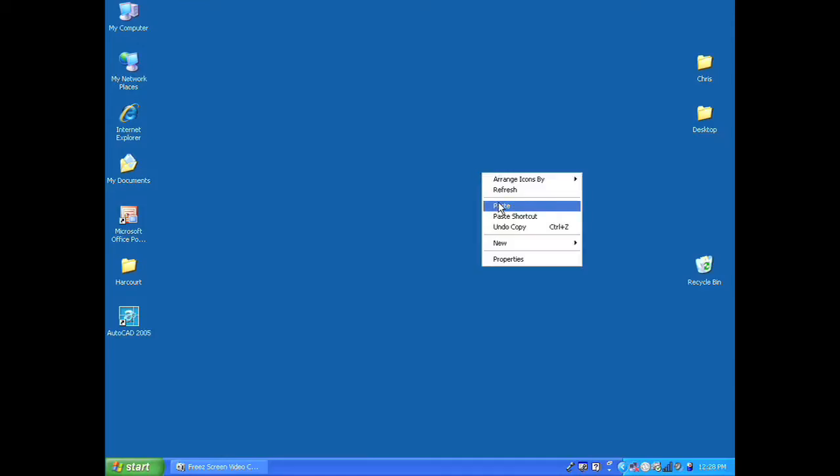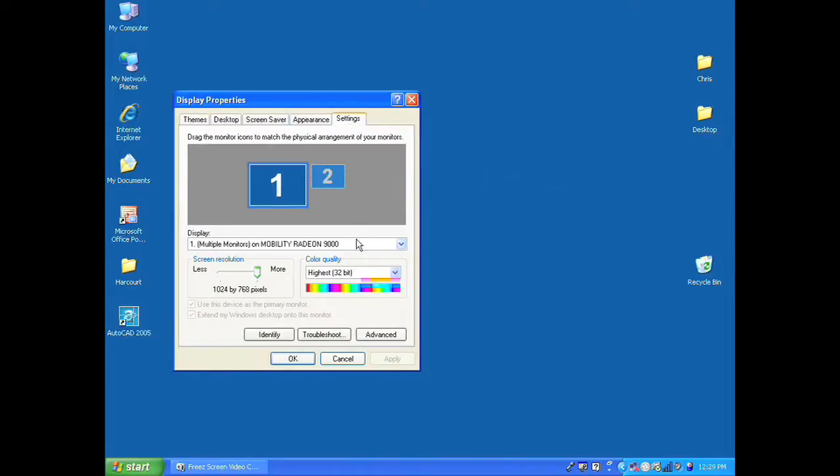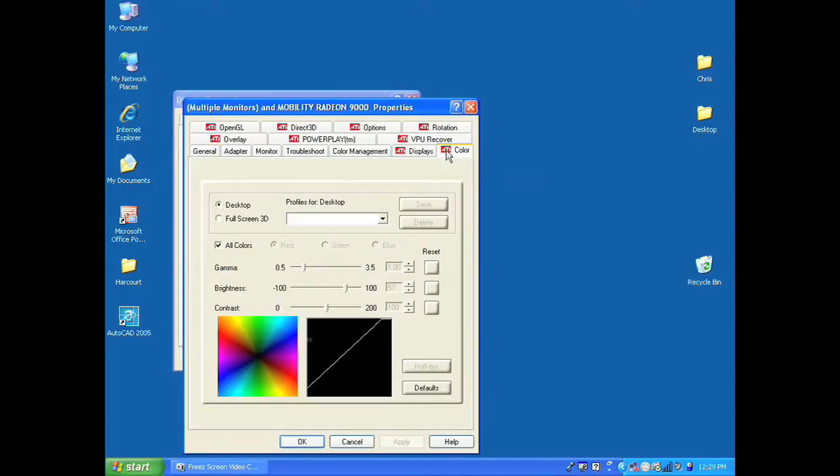If it's still too dim, then the second place you can look is on your desktop screen. Right-click in an open space and open your control display properties. Then choose settings and the advanced tab. Under this tab you'll find a color management setting. This will allow you to adjust the contrast and brightness to its maximum or to a level that helps you see the screen better.